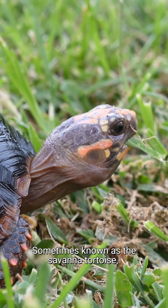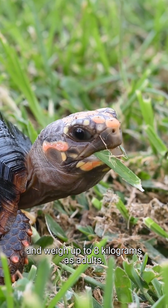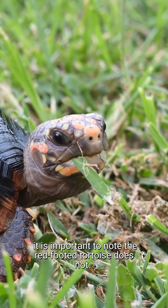Sometimes known as the savannah tortoise, red-footed tortoises can grow up to 45 centimetres and weigh up to 8 kilograms as adults. Whilst some tortoises brumate, it is important to note that the red-footed tortoise does not.